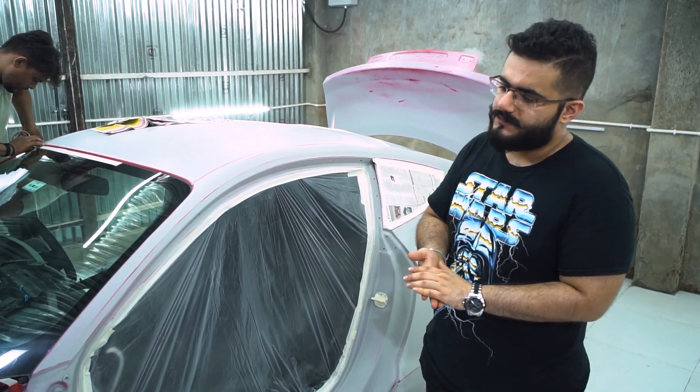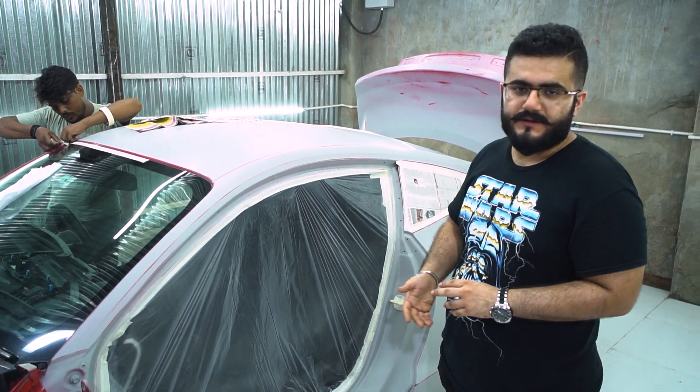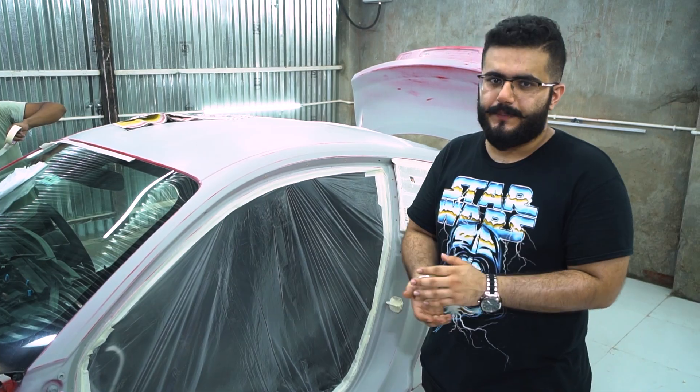This is the denting process. Body filler has also been applied and we have sanded it on the car. The body has been surfaced and completely cleaned out. Now this car is going to be painted and you will see how it is painted.